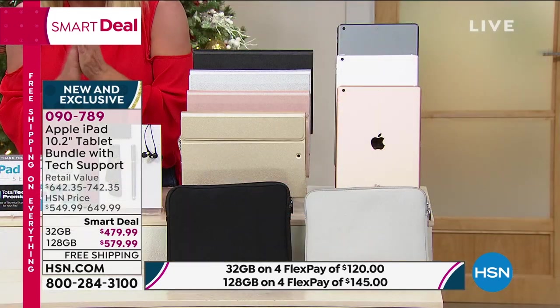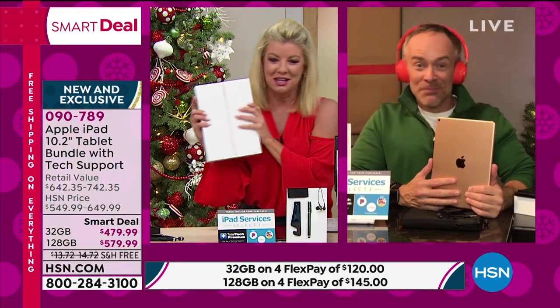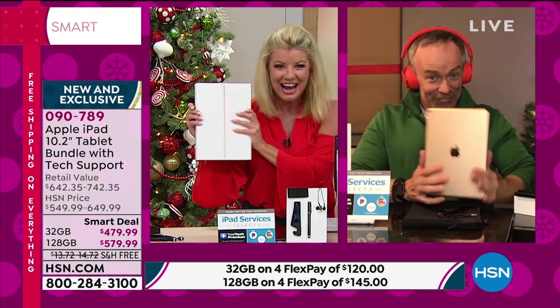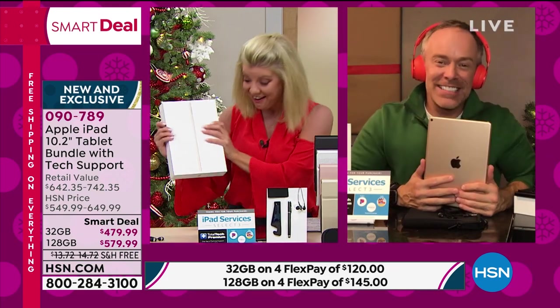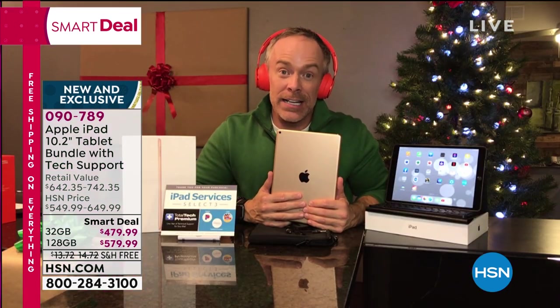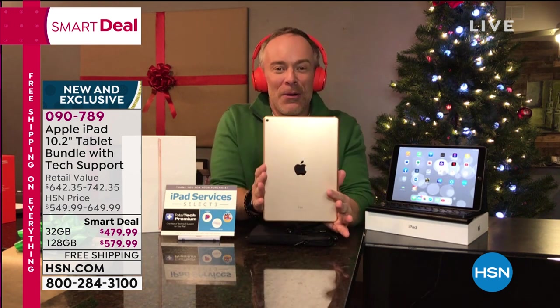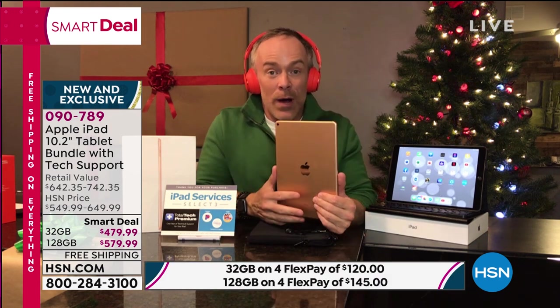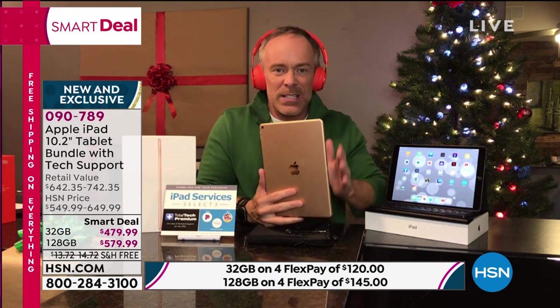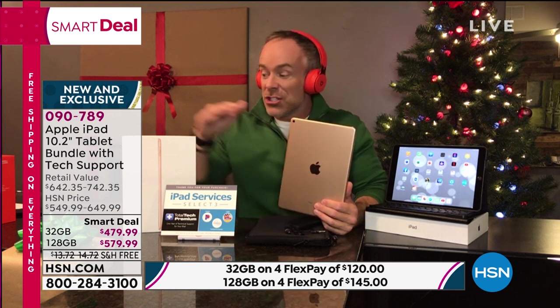Bill Duggan, our electronics expert — happy holidays! You can tell it's the holidays because Lynn and I get to play together; she's always doing jewelry and fashion so I don't get to see her. More importantly, a lot of us waited to get a new iPad because when the whole pandemic hit, it was right in that sweet spot between the old version and new. A lot of us like to get the latest. This just came out in September — it's barely a month old.